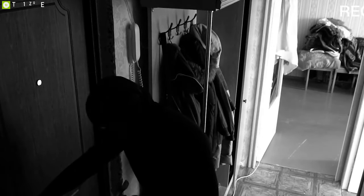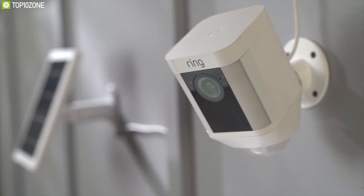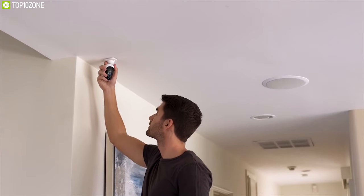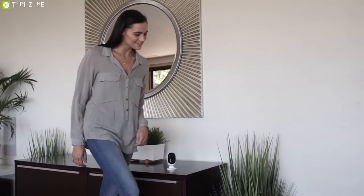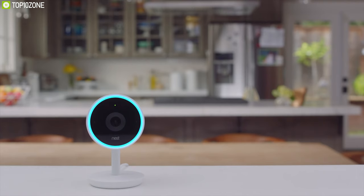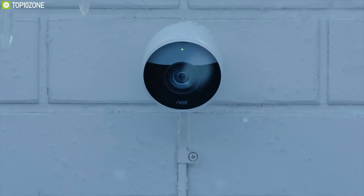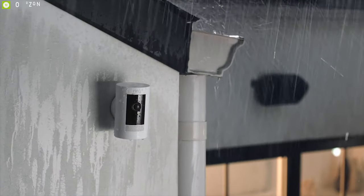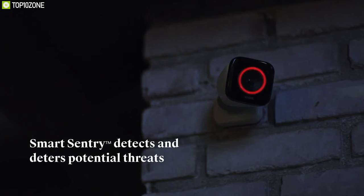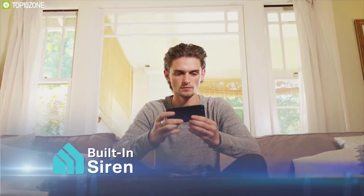Ensuring home security has always been a major concern for many of us, and now you can do that easily with wireless outdoor home security cameras. These security cameras give you the ultimate freedom from setting up with tangled cables and pack some unique features to ensure home security so that you can have peace of mind. They are built durable and come with weather resistance, which makes them perfect for outdoor home security. In today's video, we are going to show you the top 10 best wireless outdoor home security cameras.